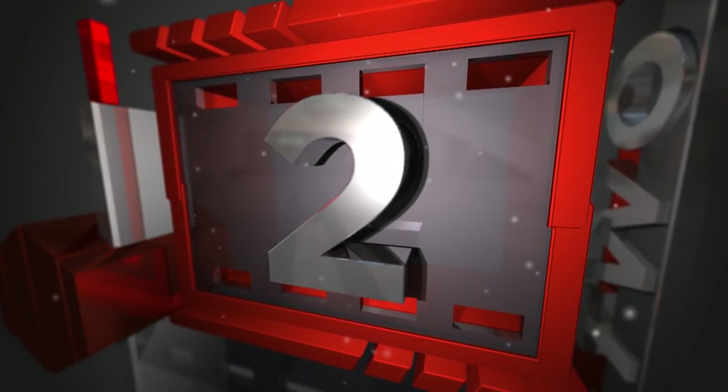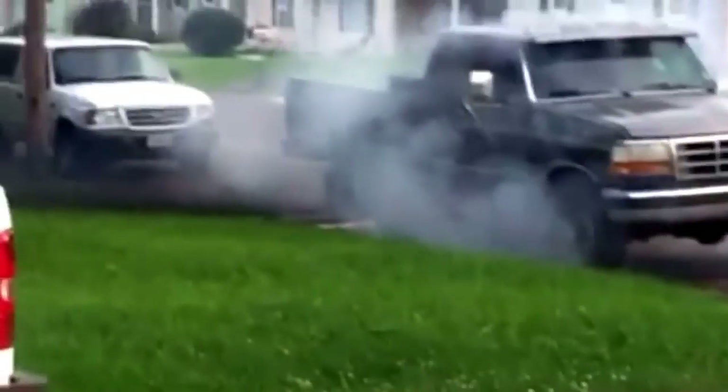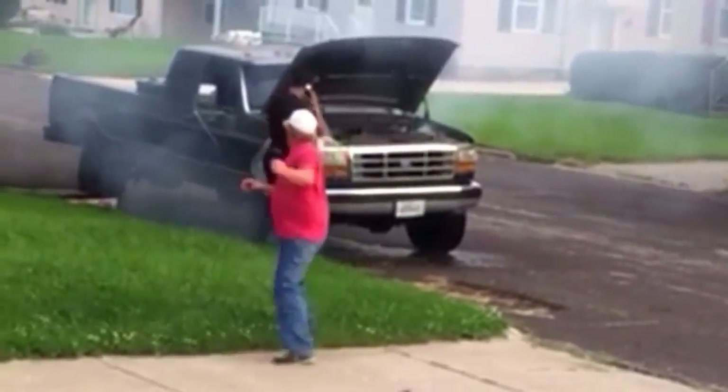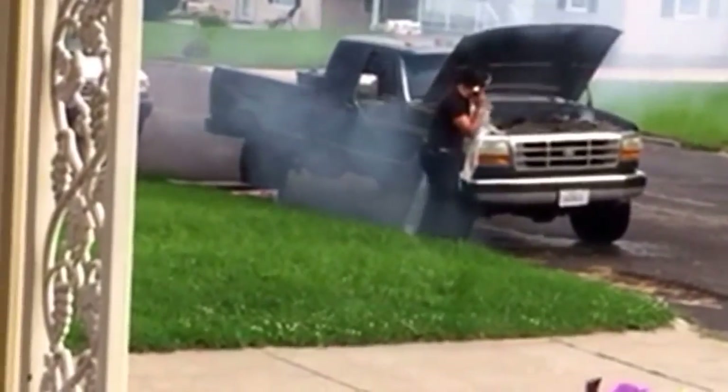Number two for top five fast fails is a Ford diesel engine stuck wide open. You can see the guy trying to figure out how to shut it off — he's not really accomplishing what he set out to do. The crazy thing is he's sticking his head in the engine bay when this engine looks like it could go off at any minute. What would you do if this was your truck?